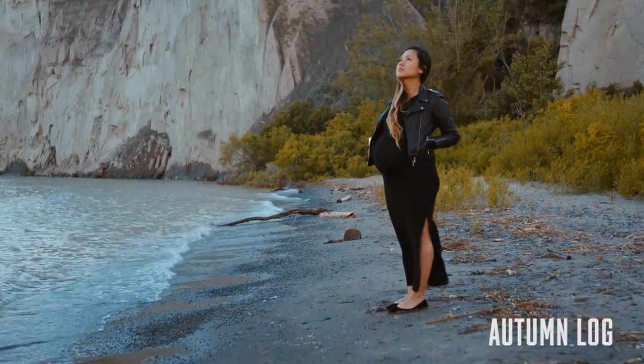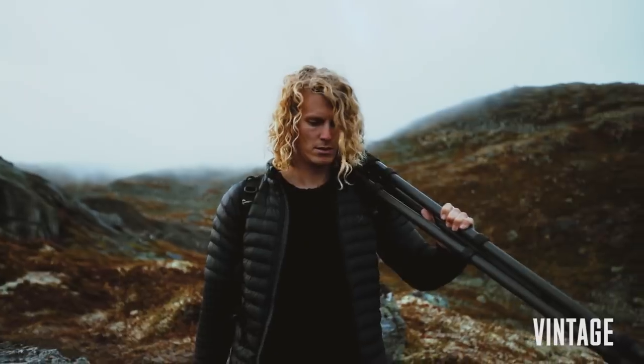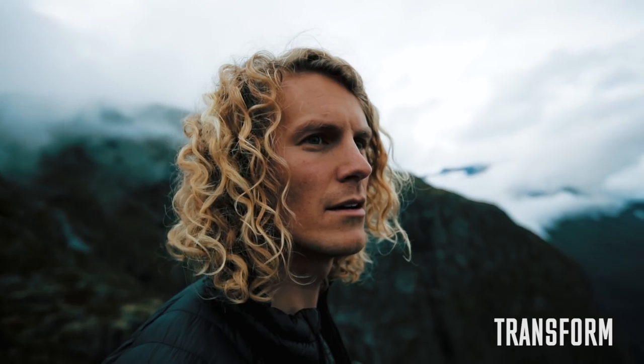Usually the pack comes with 12 different looks, two versions of each look — one for normal footage and then one for log footage. But right now, there are three bonus exclusive LUTs that are only available for a limited time. And of course, all the other presets and my courses, everything is on sale right now, so make sure to check them down in the description.